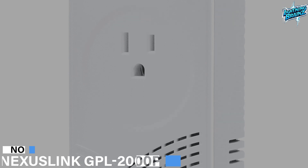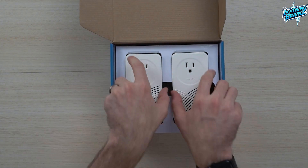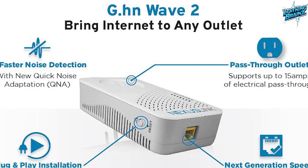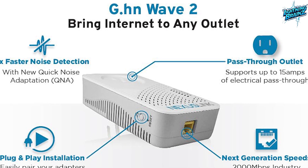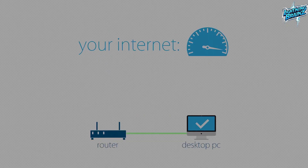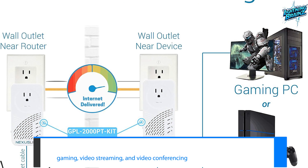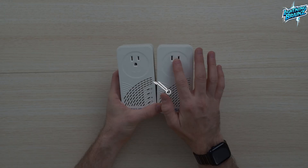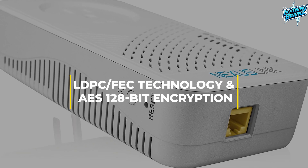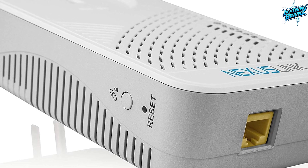Number 6: Nexus Link GPL2000PT Kit. The Nexus Link GPL2000PT Kit Powerline network adapter is an advanced solution for extending your network to hard-to-reach areas using existing electrical wiring. With G.HN Wave 2 technology, it offers speeds of up to 2000 megabits per second, ensuring smooth and reliable internet connectivity. Featuring Quick Noise Adaptation (QNA) technology, it detects noise faster for improved performance, making it ideal for gaming, video streaming, and video conferencing. This kit includes two adapters, and with LDPC-FEC technology and AES 128-bit encryption, it enhances performance and ensures total data security.